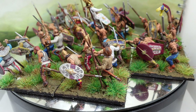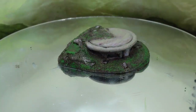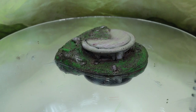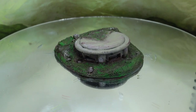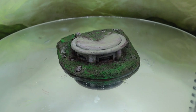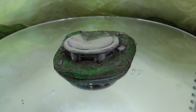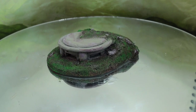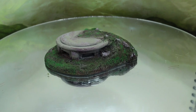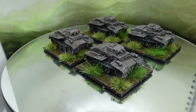Moving on into the Gallic Wars project. Not entirely sure where this came from, but it's a 15mm Second World War pillbox. I just saw it in the pile of opportunity and while I was undercoating some stuff I thought I'd paint it up. So there you go — a 15mm pillbox, what more do you want.